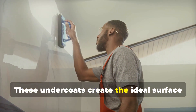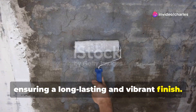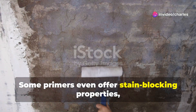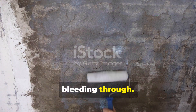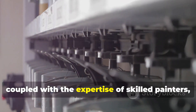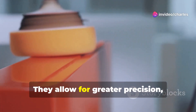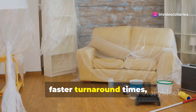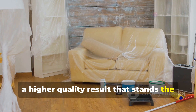Another game changer is the use of specialized primers. These undercoats create the ideal surface for paint adhesion, ensuring a long-lasting and vibrant finish. Some primers even offer stain-blocking properties, preventing unsightly blemishes from bleeding through. These advancements, coupled with the expertise of skilled painters, elevate the craft — allowing for greater precision, faster turnaround times, and ultimately a higher quality result that stands the test of time.